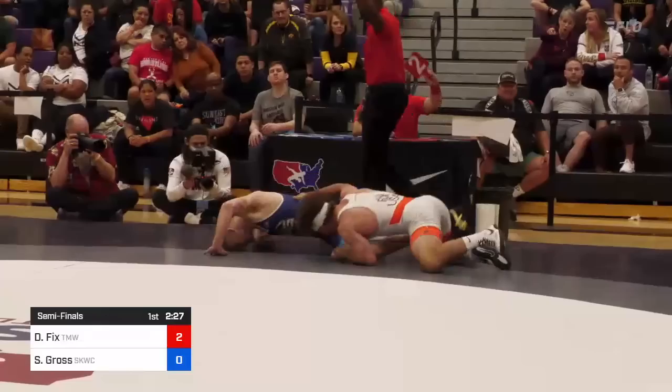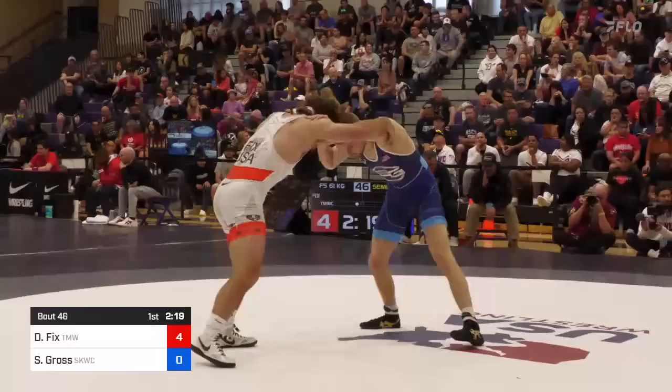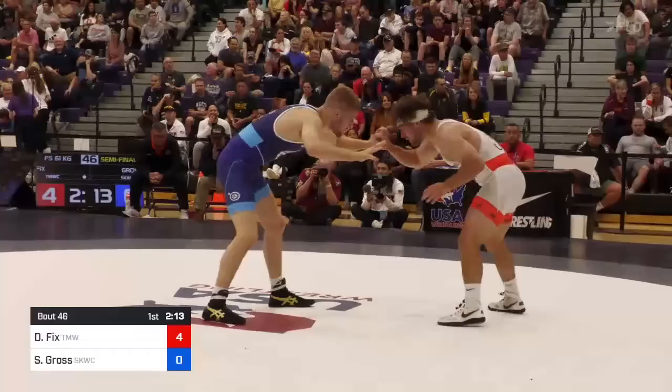There's a takedown for Dayton to get it started, and he goes right to a gut wrench — and he gets it, 4-0, just like that for Dayton Fix. And we said it after their Final X Series: Dayton needs to get on top, especially against Seth Gross, exposed from the parterian. Get to his best position, which is turning. And there, he gets the takedown off a really solid shot by Seth Gross.